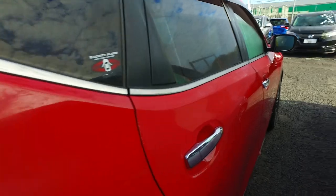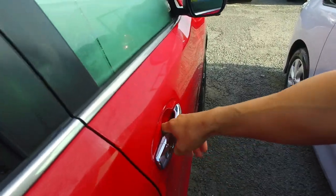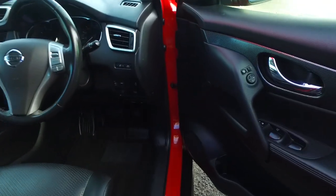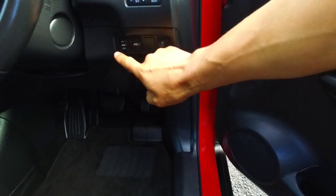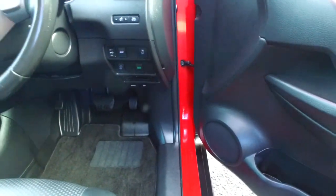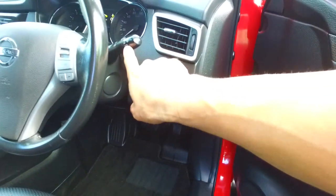I believe it has a power tailgate — I'll just double check on the driver's side, don't want to open it up on the car behind obviously. Yes it does, it has a power tailgate, and you can turn it off if you'd like. You've also got Autostop, which is like Mazda's i-stop. You've got your automatic headlights as well.